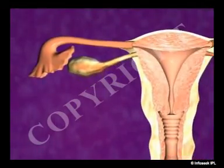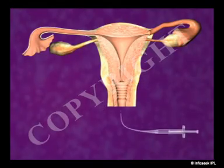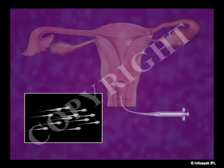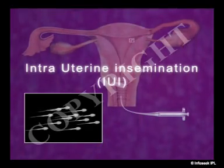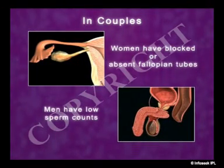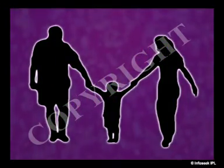In the case of obstructed fallopian tubes, tuboplasty is done. Donor insemination, which involves the woman being artificially inseminated with donor sperm, is called an intrauterine insemination. In couples where women have blocked or absent fallopian tubes or where men have low sperm counts, in vitro fertilization offers a chance to parenthood to couples who until recently had no hope of having a biologically related child.